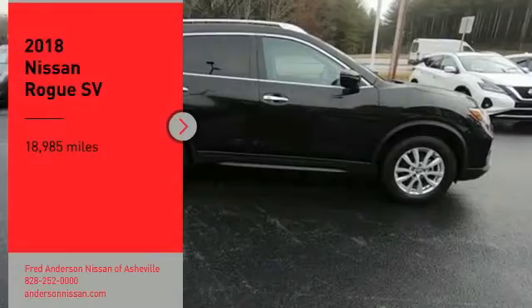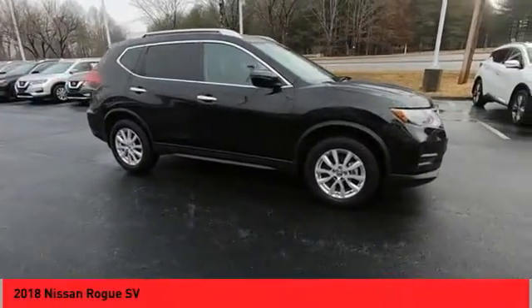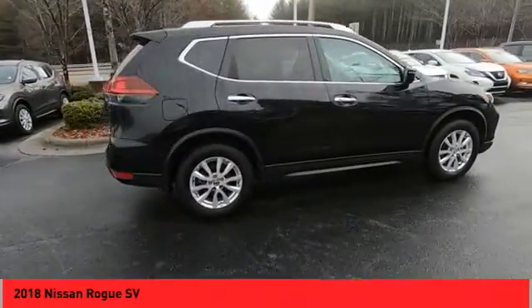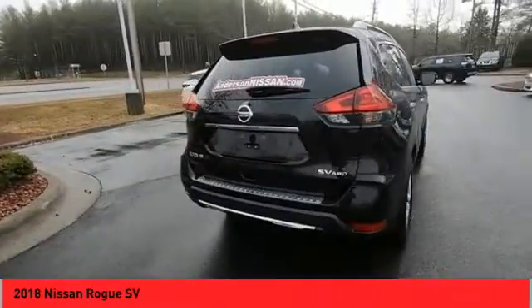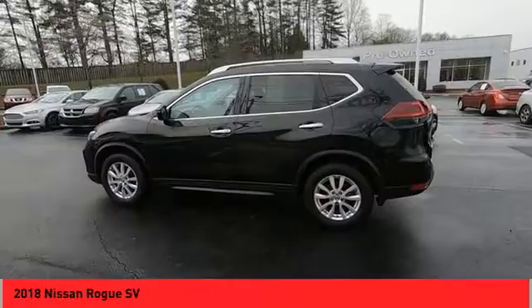We are pleased to show you the 2018 Rogue. The stylish Rogue gets 27 miles per gallon and still boasts nearly 58 cubic feet of cargo space. With a 5-star side impact safety rating and confident handling, the Rogue is more than you expect and everything you deserve.